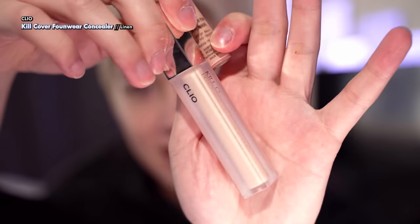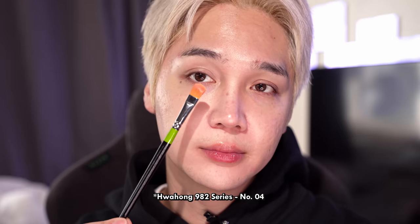And that's all I do for my cushion foundation because I'm going to use a concealer. The Sam — I've really been into the Clio Found Wear Concealer. I dumped some out on the back of my hand and I just take my Hwa Hong concealer brush. It's just like Photoshop for the face, honey. Go under the eyes.